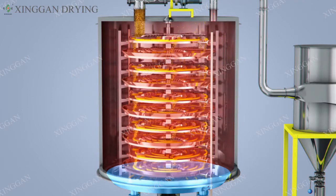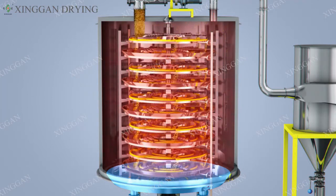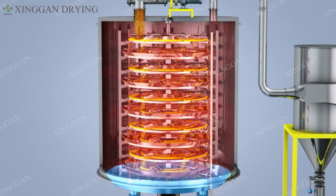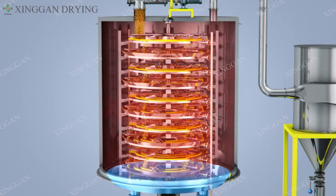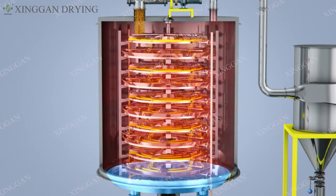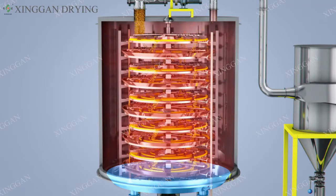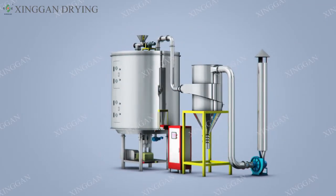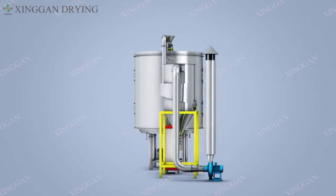Such applications include precision baking, drying, preheating, shaping, and processing of raw materials, powders, granules, etc. The size and material of the whole machine and its accessories can be selected by the customer according to the material characteristics.